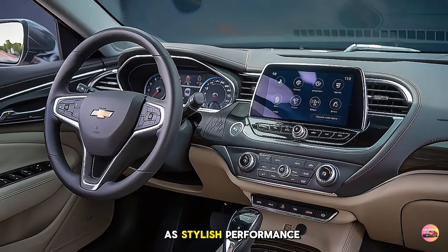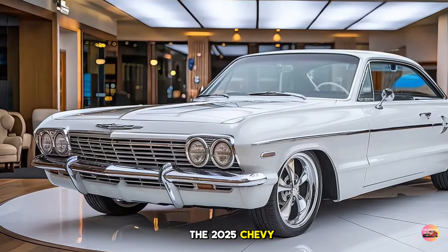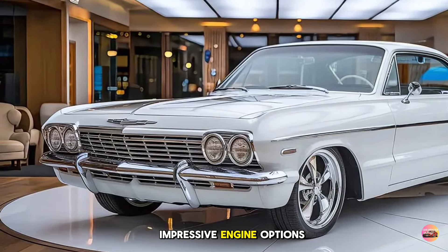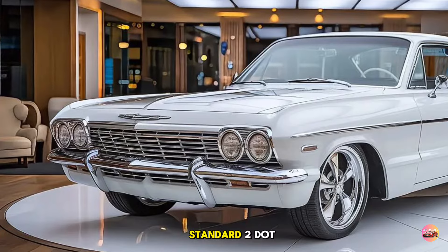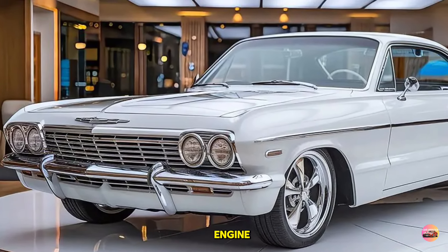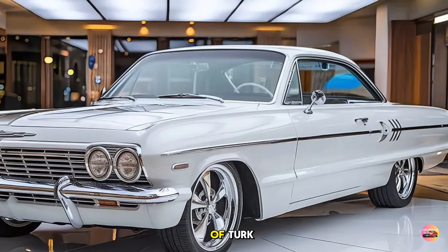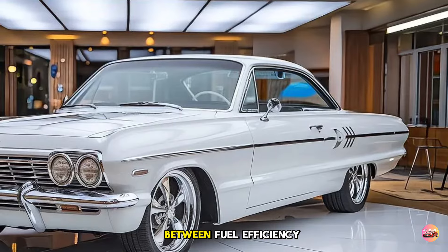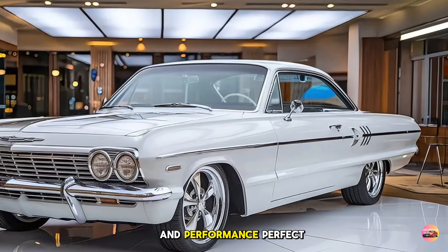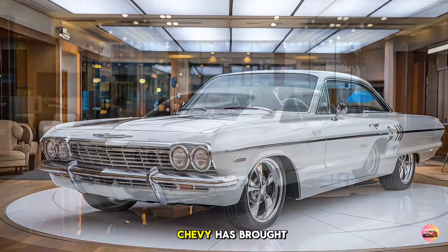Under the hood, the 2025 Chevy Impala offers two impressive engine options. The standard 2.0-liter turbocharged inline-four produces 250 horsepower and 260 lb-ft of torque. This engine strikes a great balance between fuel efficiency and performance, perfect for everyday driving.